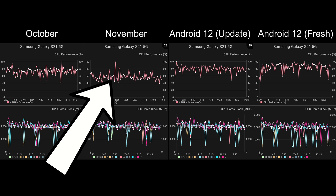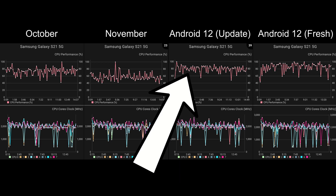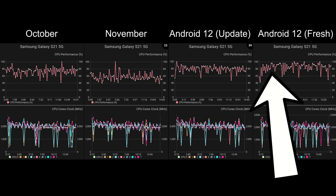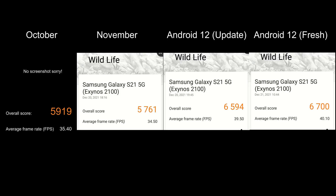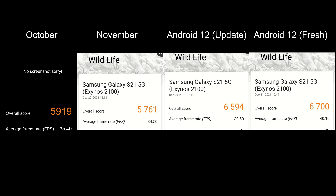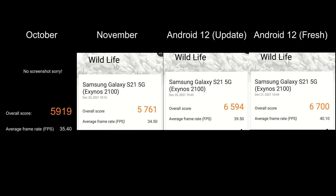The November update was quite disappointing for stress test performance — the CPU was running around 45 to 50 percent. With Android 12 installed on top it jumped back up to a nice 70 to 85 percent, similar to what we saw in October. On the fresh install of Android 12 we've now gone up to 75 to 95 percent CPU performance, which is the highest I've ever seen the Exynos 2100 do. The Wildlife test fresh install scored 6700, the highest ever on my S21, compared to 6594 and 5761 in the other configurations.